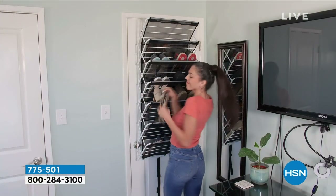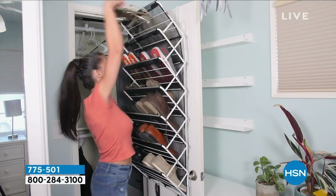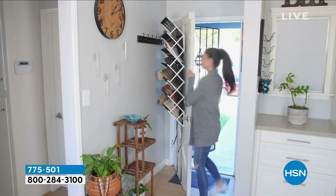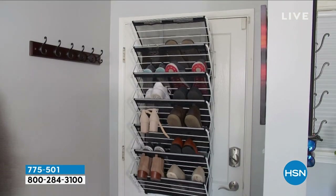Coming up first is the over-the-door shoe rack. There's vertical space behind your door that you're probably not using — it's great storage space. Behind your closet door, garage door, the kids' room door. There are seven rows and you could fit at least 21 pairs of shoes, probably more for sandals or ballet slippers. That's coming up at $49.95, which is 40% off our HSN deal price.